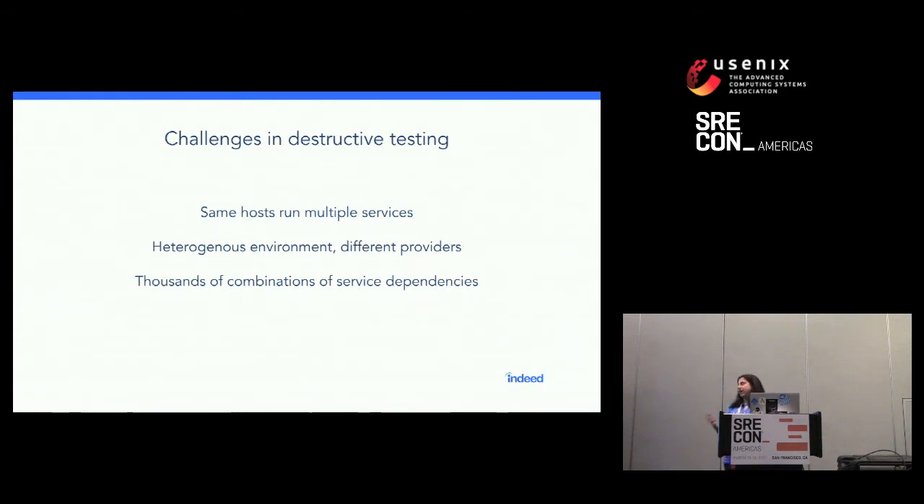There were several challenges in bringing destructive testing to Indeed's environment. The main thing is that the same hosts usually run multiple services — this is true both for VMs and for Mesos. It's also a very heterogeneous environment: we use AWS, but that's not the only thing we use. We have different providers in different regions, and we have thousands of combinations of service dependencies that could go wrong.